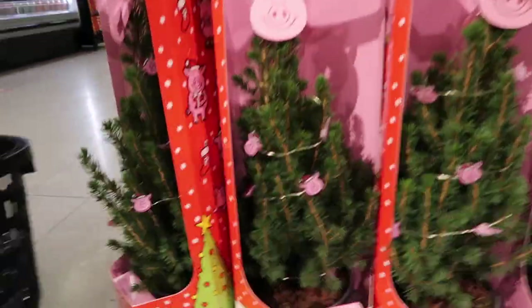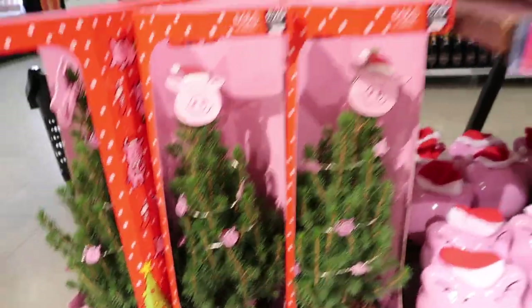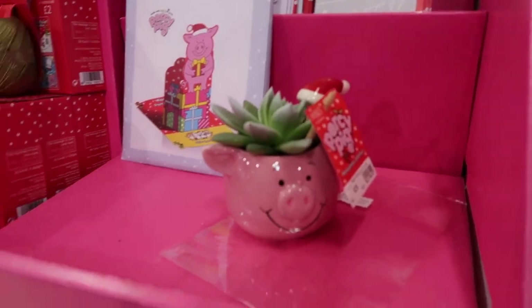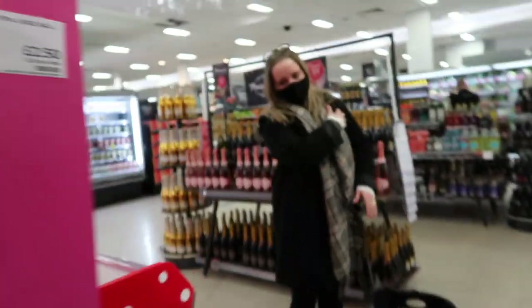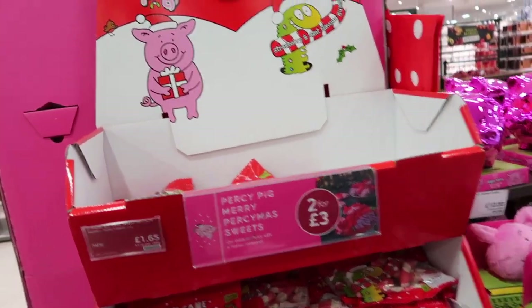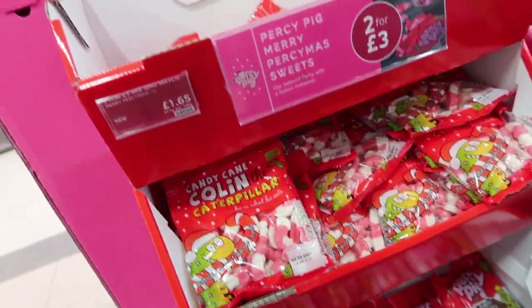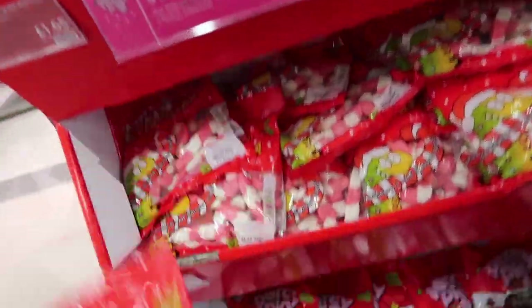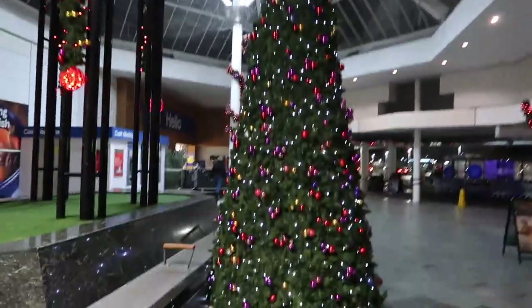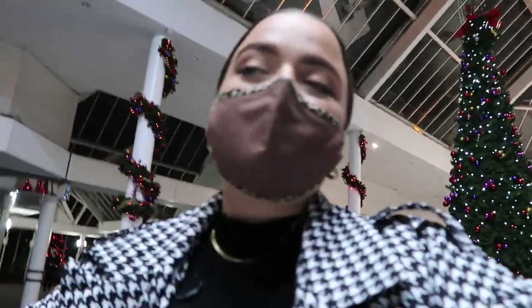Look at the Percy Pig Christmas tree - it's got Percy Pig lights and everything! They have so much more Percy Pig stuff this year. Mum's obsessed with Percy Pigs. They've got 'Merry Persimous' sweets - should we get a Colin and a Merry Persimous? Had to be done, sorry Dad - what diet? Look how Christmassy! When me and my brother were younger we used to come here all the time because they'd have like a Santa's grotto up, and I remember you'd get a little badge and a little present from Santa - so cute.